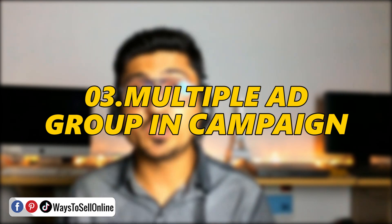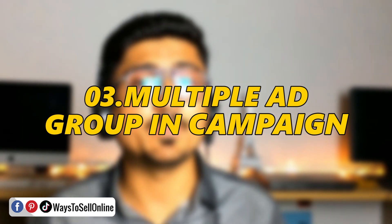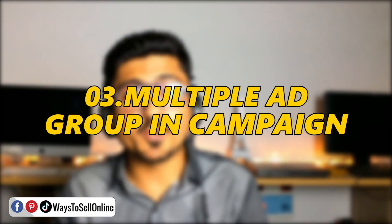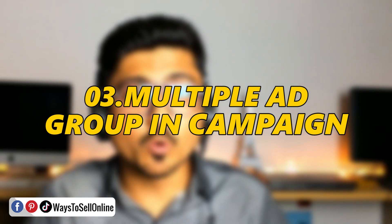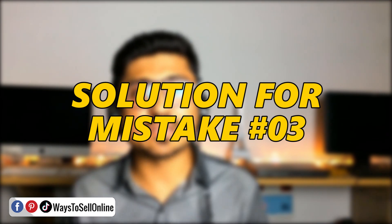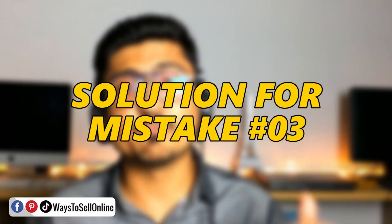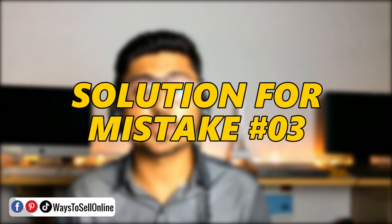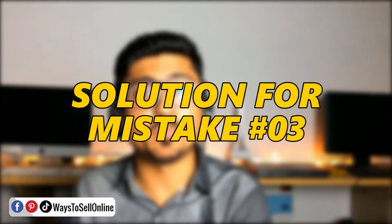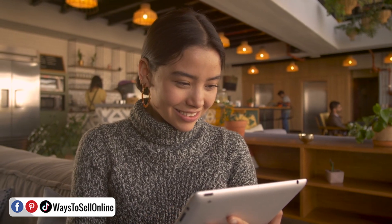The third mistake is having multiple ad groups under one campaign. Many people create one campaign and then under it create multiple ad groups, thinking they will get more results by spending less budget — but that is totally wrong. For example, if you create one campaign with a $50 per day budget and have one ad group under it, the whole $50 will be utilized by that ad group, giving it enough budget to explore keywords, bids, and show your ads to customers to capture maximum audience behavior.